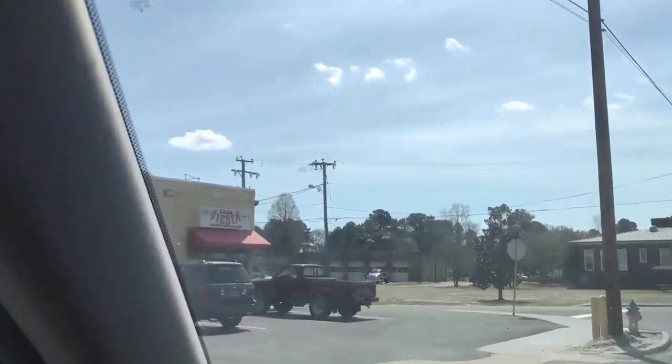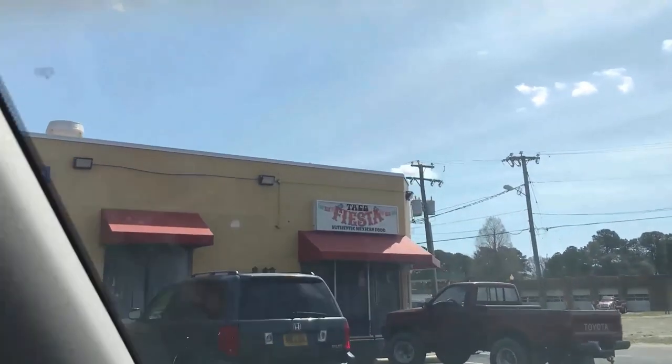The restaurant I recommend in South Norfolk is Taco Fiesta — address is down below. It's another small locally owned place. Some of the best tacos you'll ever eat.